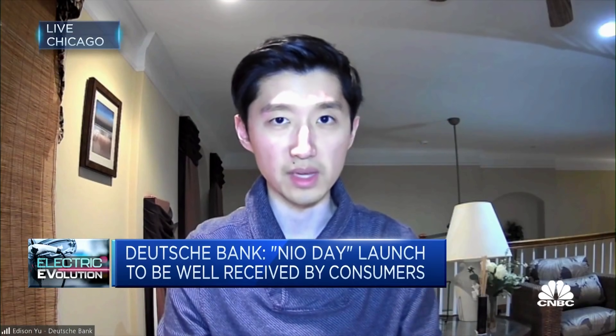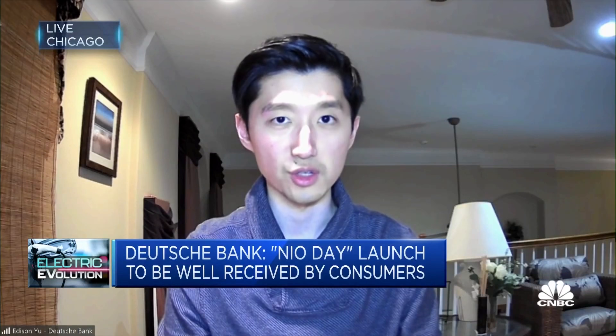Edison Yu, an analyst at Deutsche Bank AG, stated in a recent report that China's June EV sales exceeded expectations, indicating a potential normalization in consumer behavior. Yu believes that the surge in demand signals a release of pent-up demand from buyers taking advantage of low prices.